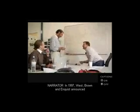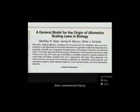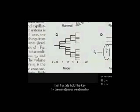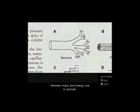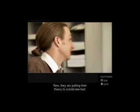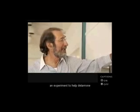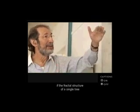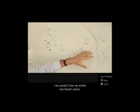In 1997, West, Brown, and Enquist announced their controversial theory that fractals hold the key to the mysterious relationship between mass and energy use in animals. Now they are putting their theory to a bold new test: an experiment to help determine if the fractal structure of a single tree can predict how an entire rainforest works.